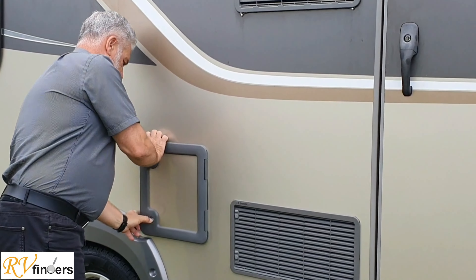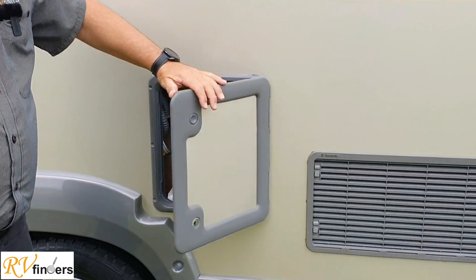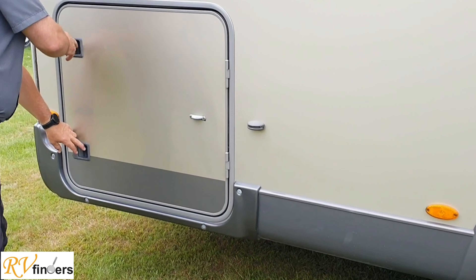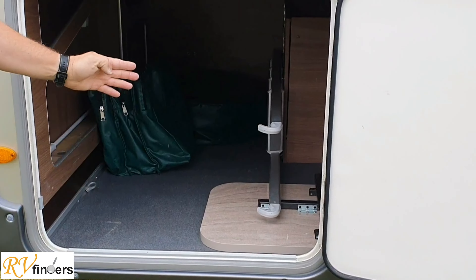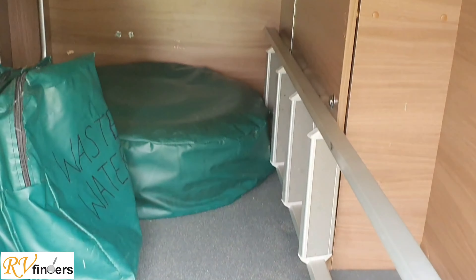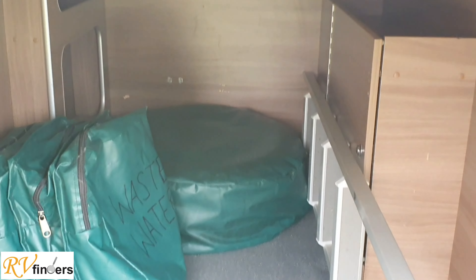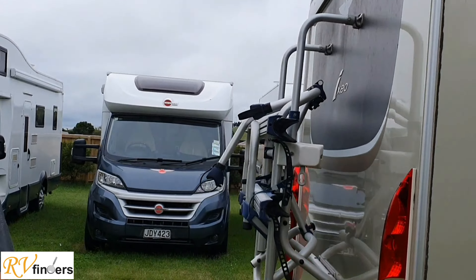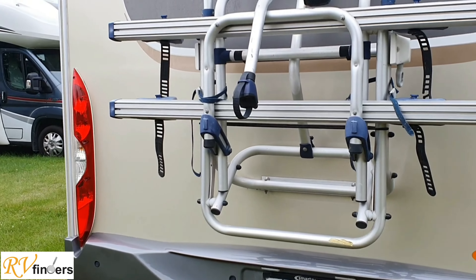Over here we've got the toilet cassette - it's a Dometic toilet cassette, 20 litres. The tyre is still in very good condition. And then over here we've got the lovely big garage. It's got tie-downs, it's got a little table - the original table that you can use. Then the fresh water hoses, everything is in that bag, as well as the spare wheel. You've got all these nooks and crannies to put more stuff in.